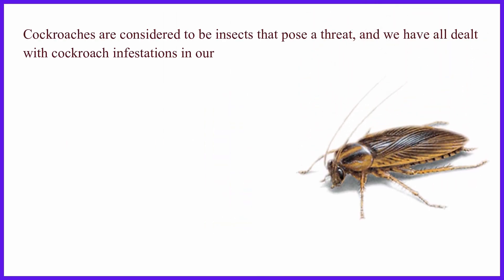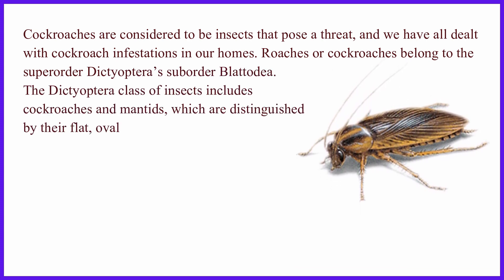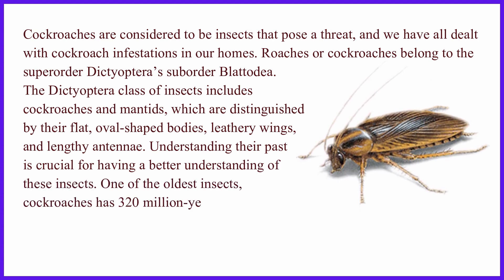Cockroaches are considered to be insects that pose a threat, and we have all dealt with cockroach infestations in our homes. Roaches or cockroaches belong to the superorder Dictyoptera's suborder Blattodea. The Dictyoptera class of insects includes cockroaches and mantids, which are distinguished by their flat, oval-shaped bodies, leathery wings, and lengthy antennae.